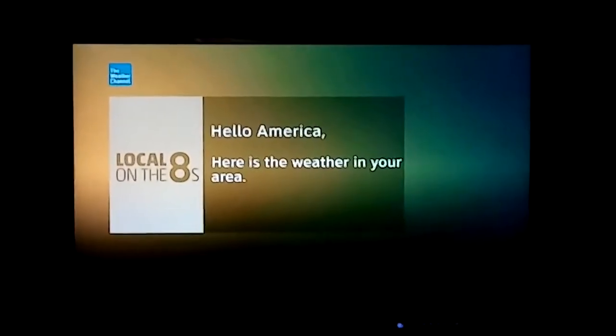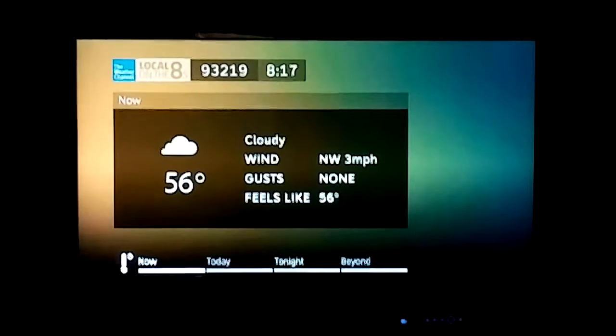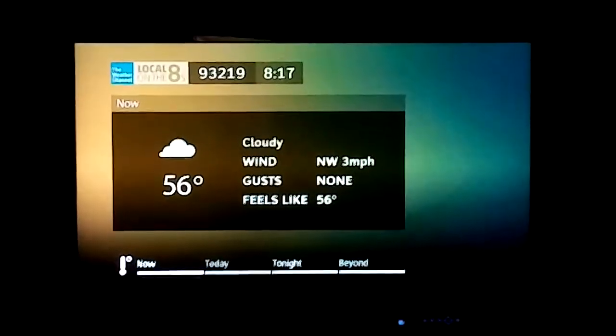Local Now. It's completely free and ready to go when and where you are. Local Now — find it in your favorite app store.